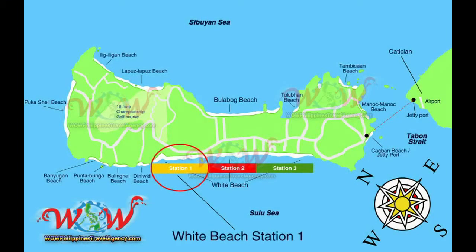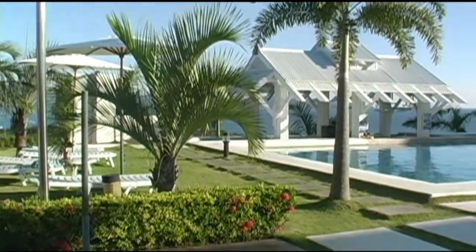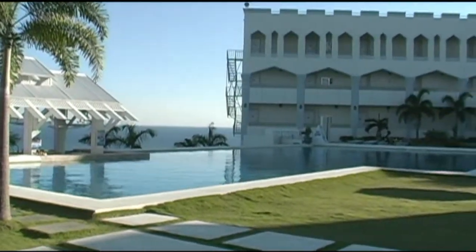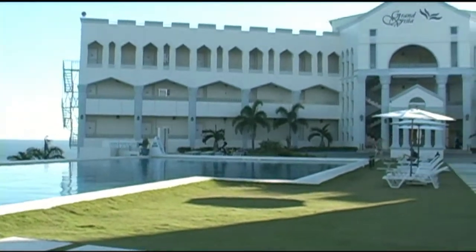Hey, Rick St. John with WildPhilippinesTravelAgency.com. Today we're going to be looking at the Grand Vista Boracay Hotel located in Station One. This is a non-beachfront resort located on a hilltop overlooking the island. The Grand Vista Resort is a really beautiful resort set in a very nice location overlooking the ocean as well as the white beach of Boracay Island.